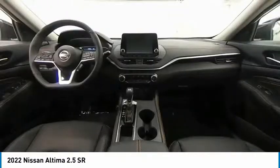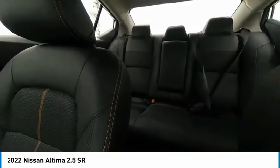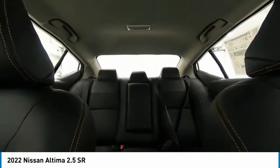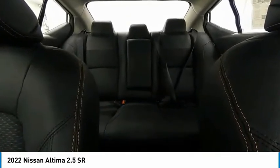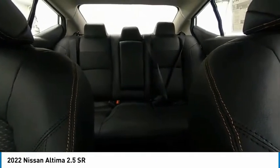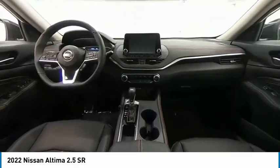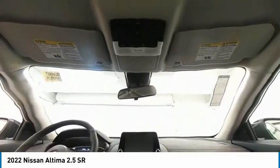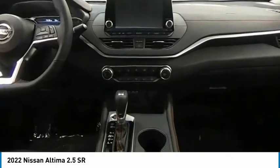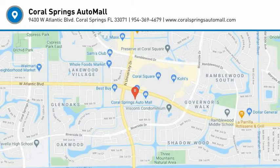Wouldn't you look great in this vehicle? Stop in today and see for yourself. You're looking great in this vehicle.